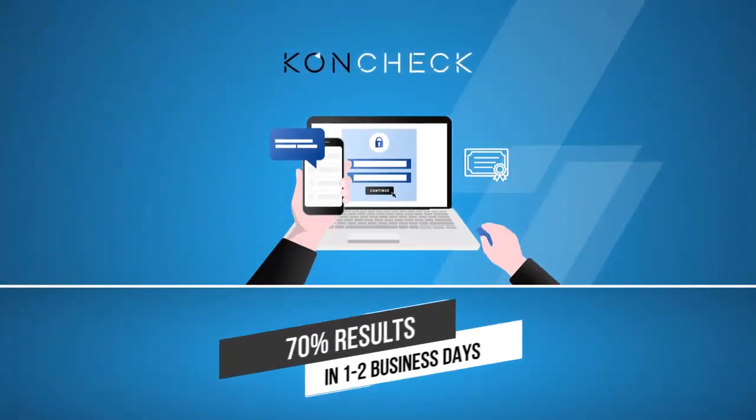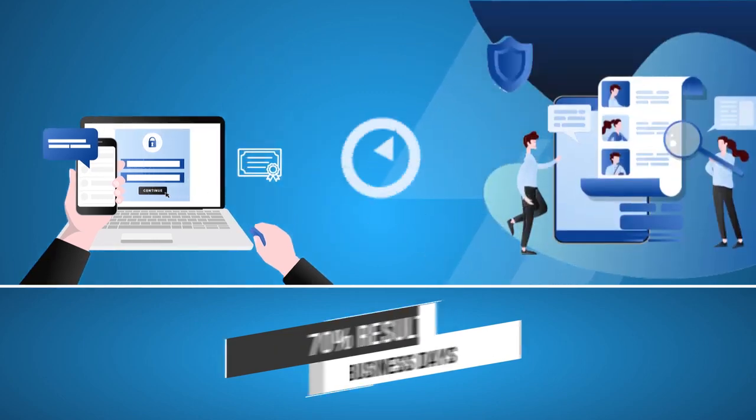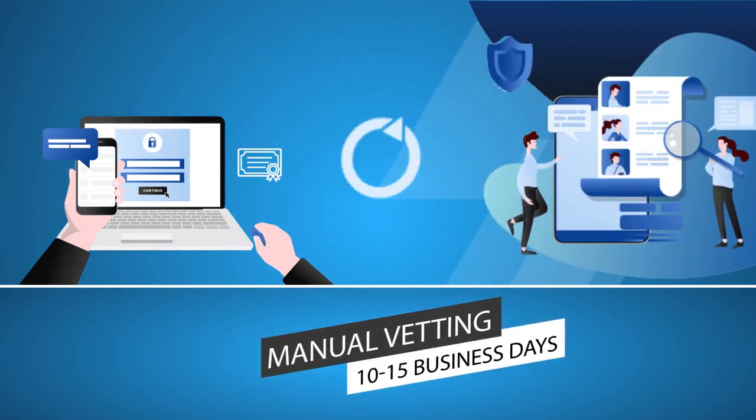Concheck processes 70% of the checks in one to two business days. In case any potential matches are found, the check is referred to manual vetting, which may take up to 10 to 15 business days.